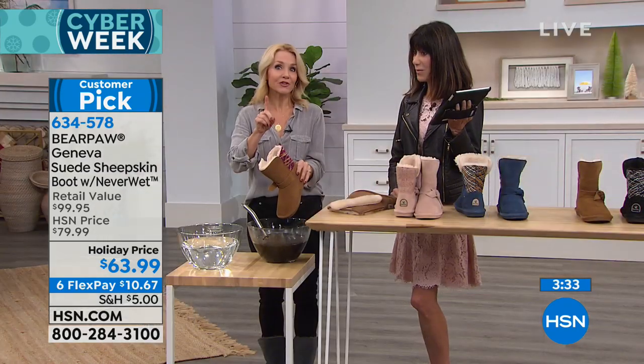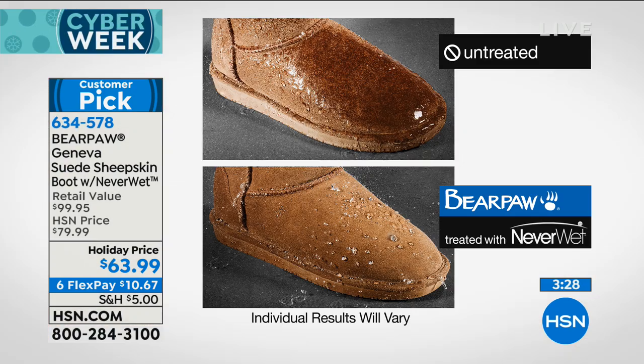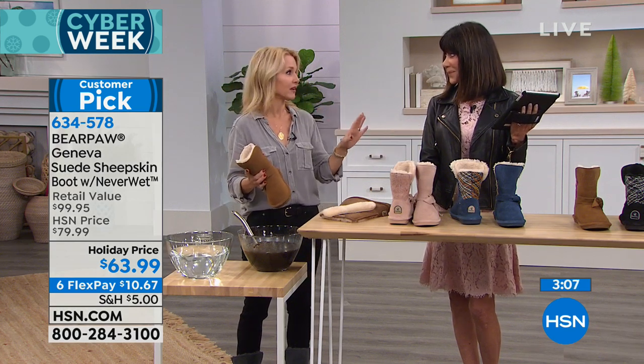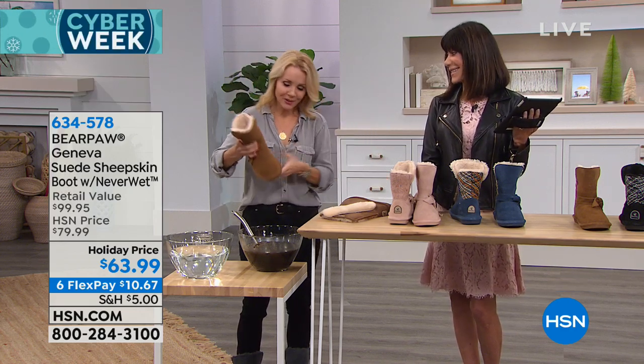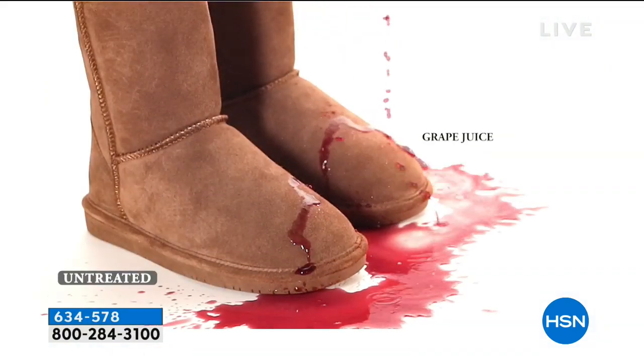Untreated at the top, treated at the bottom — it's a super hydrophobic technology. So whatever nature throws your way, whether it's a mud puddle, rain, slush, sleet, snow, maybe wine or coffee — look at that. The water and the wine, the grape juice — and they're so comfortable too. We have only a matter of minutes remaining. Farrah on Facebook says in caps: the best boots ever. Completely agree.